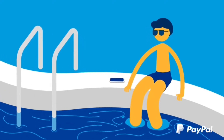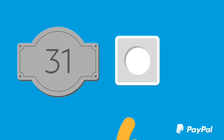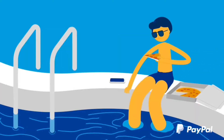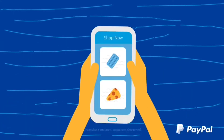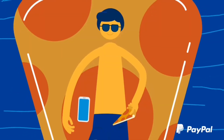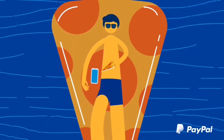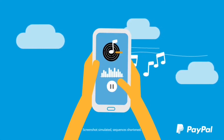PayPal is an American company operating an online payment system in the majority of countries that support online money transfers, and serves as an electronic alternative to traditional paper methods like cheques and money orders. The company makes money operating as a payment processor for online vendors, auction sites and many other commercial users. It charges a fee in exchange for benefits such as one-click transactions and password memory.